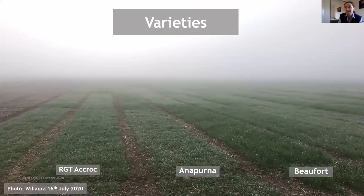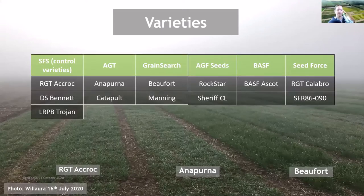Going through the list of varieties again, and taking the time to thank those companies who've been involved in these trials: we've got varieties entered from Seedforce, AGT, Grain Search, AGF Seeds and BASF — a big thank you to those guys for being involved. We clearly have quite a range of varieties with some new releases in Annapurna and BASF Ascot, varying growth habits, disease resistance packages and grain qualities. More information on each variety will be added to the e-booklet with disease resistance ratings and grain qualities.